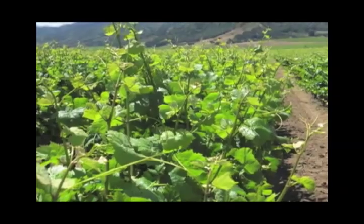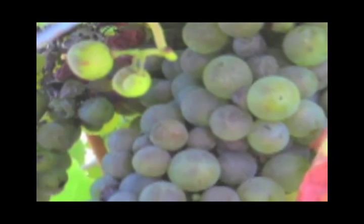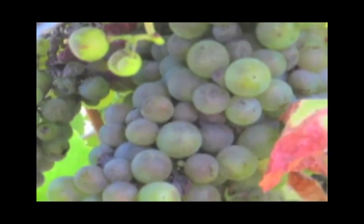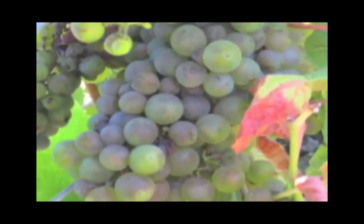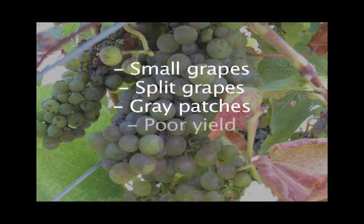A major problem grape growers face is powdery mildew. Powdery mildew is a fungus that attacks new shoots and quickly spreads to the entire plant, causing small grapes, split grapes, grapes with grape hatches, and poor yield.